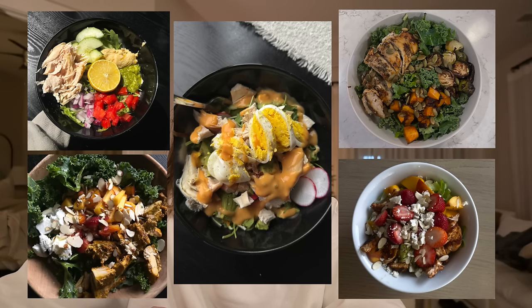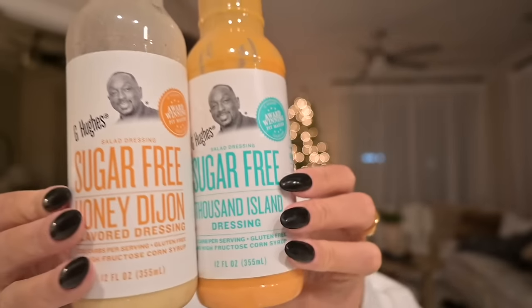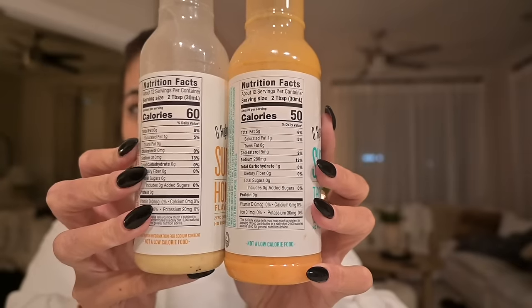For lunches, I usually make salads with chicken or grilled shrimp. The dressings I normally use are from a line called G Hughes — sugar-free, zero carbs, gluten-free, no high fructose corn syrup, and they taste amazing. I got them at Harris Teeter. Another go-to lunch is tuna — low-cal but high protein and very filling. I also like chicken Caesar wraps or buffalo chicken wraps using grilled chicken, light Caesar dressing, lettuce, and a low-carb high-protein wrap.